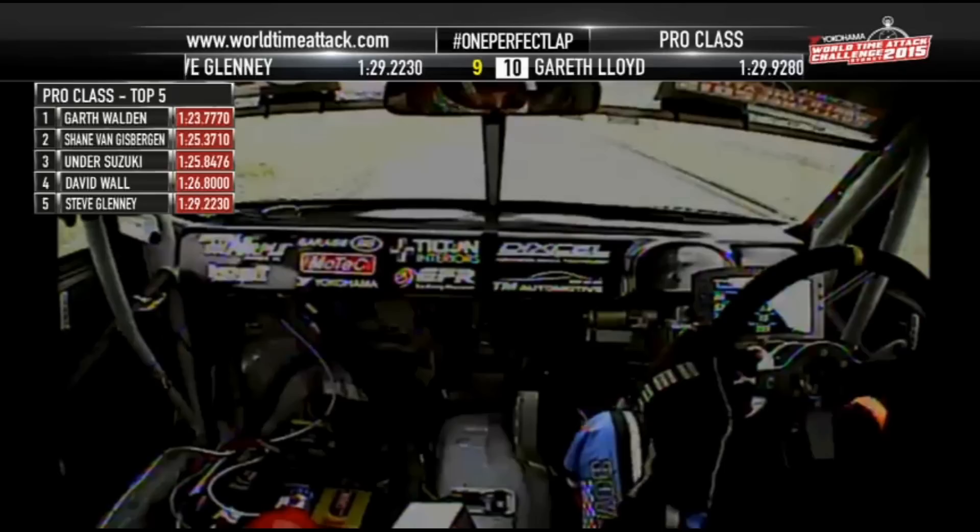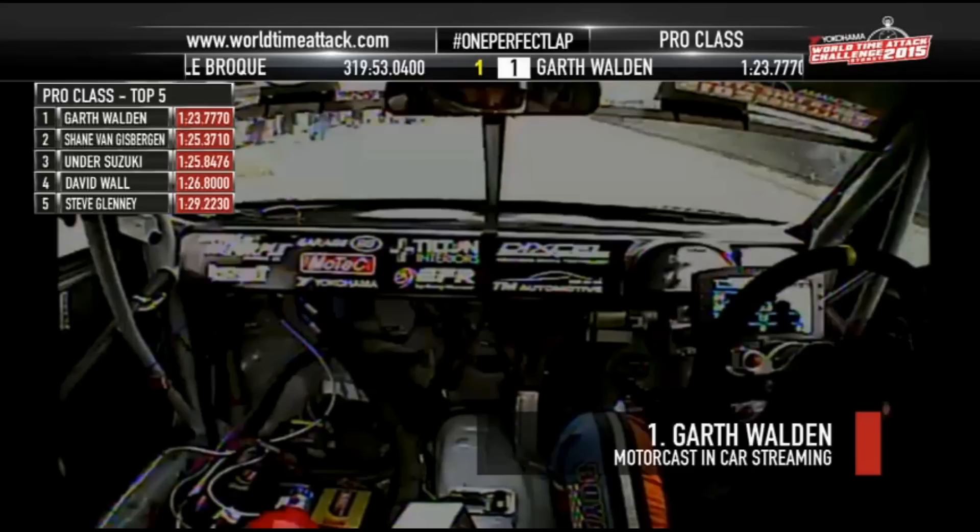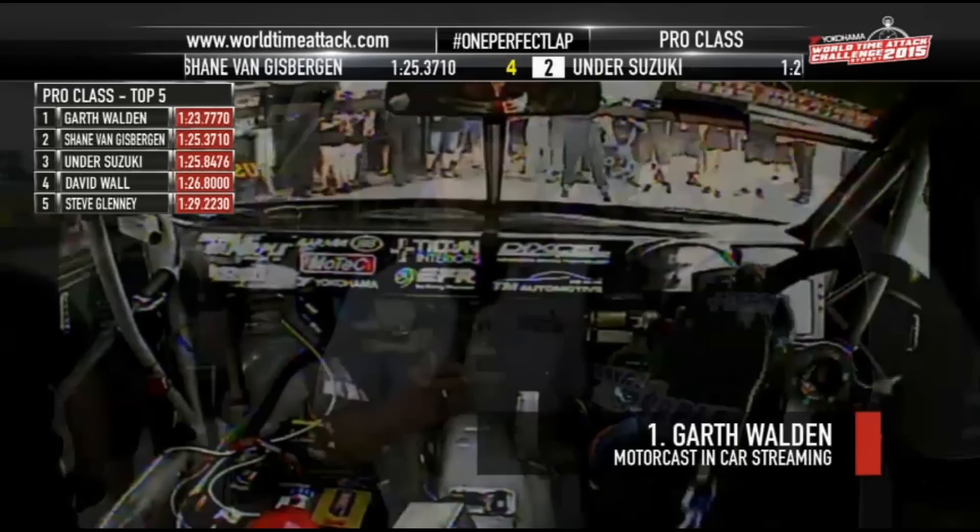Chris Diggles — this man has just put on a show. One perfect lap. Sydney, make some noise for Garth Walden and the Tilted Interiors team! And you folks that have been here all day, all weekend — you have been rewarded. This one's for you. A minute 23, 777, 11 corners, one line of a team — one perfect lap.